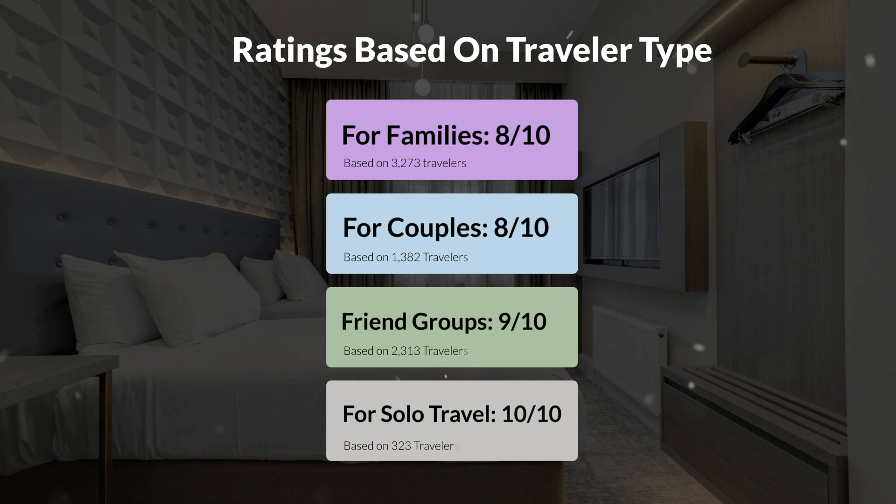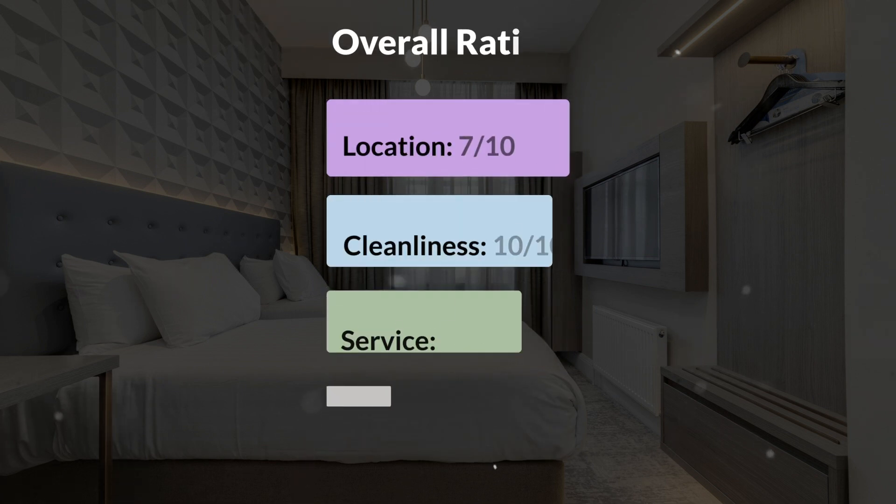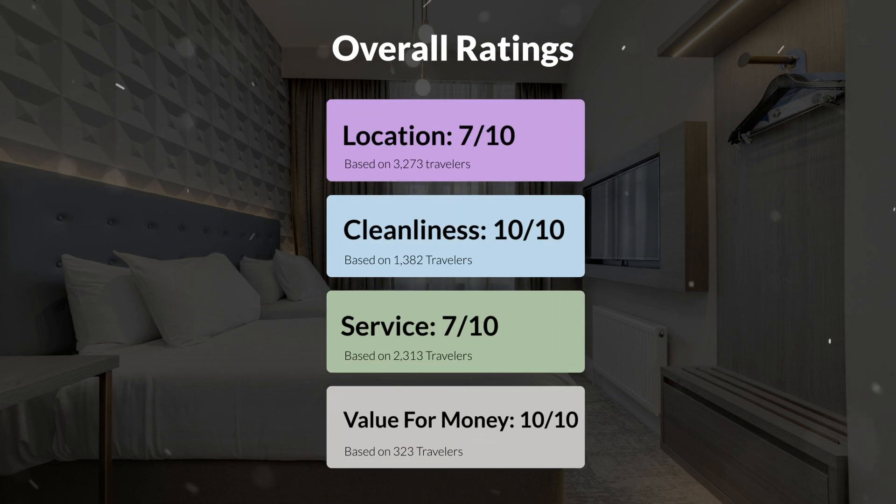Here are our overall ratings for this hotel. Location, 7 out of 10. Cleanliness, 10 out of 10. Service, 7 out of 10. Value for money, 10 out of 10.